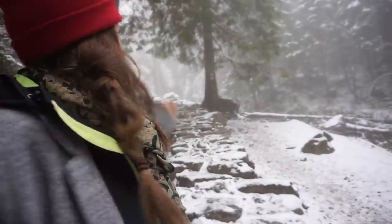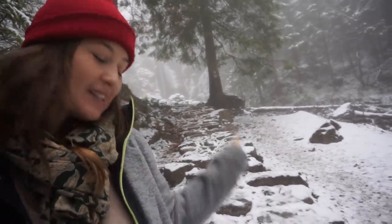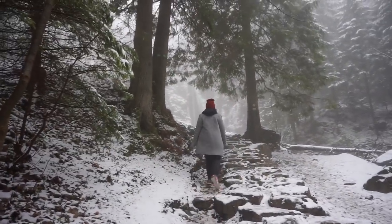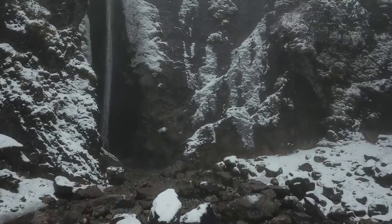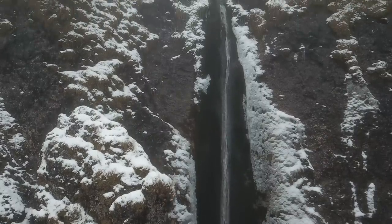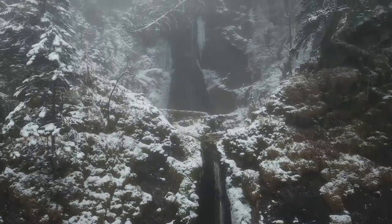We've caught our first glimpse of the waterfall. It's not the strongest-looking waterfall but let's go check it out — it looks awesome from here. I'm so happy right now. We'll have to put the drone up — there's actually a sheet of ice, like a bit of frozen waterfall at the top as well. It's very pretty. I've never seen a waterfall surrounded by snow before — it's actually quite surreal. I've only ever seen waterfalls in warm places. This is amazing.